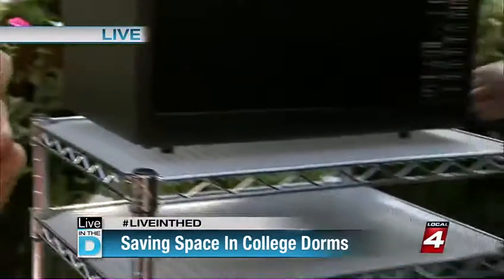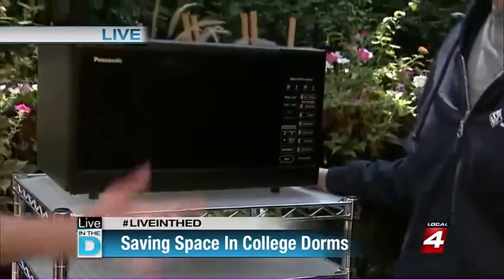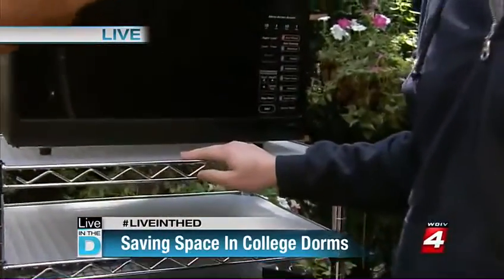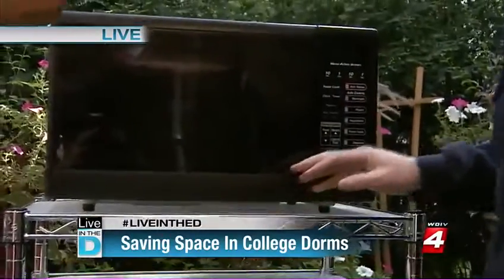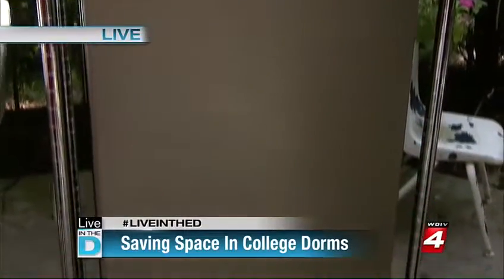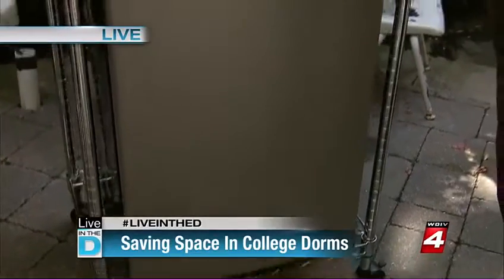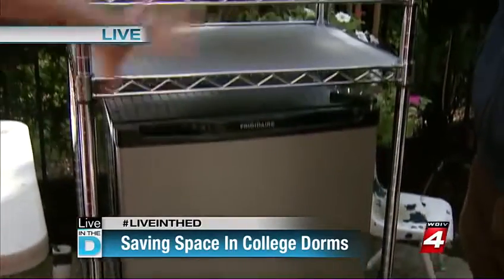We've only got a few more seconds left, so show us the last one — everybody needs this stuff. This is actually very affordable; it ranges from $100 to $150. This is great, because our wire shelving is very adjustable. You can order it online and pick it up in our store. We have this adjustable shelf — it's assembled without tools — and this is actually what I referred to as my college kitchen. And again, you could bring this into an apartment. This is nice; it doesn't look tacky.